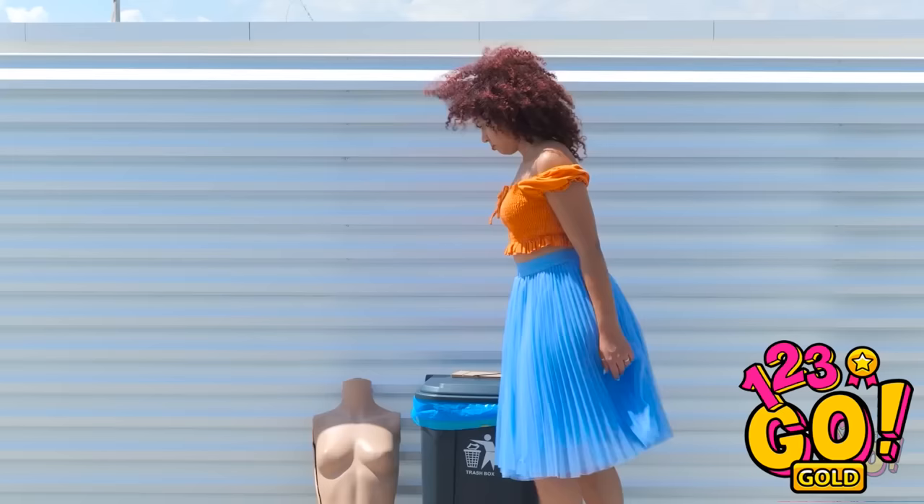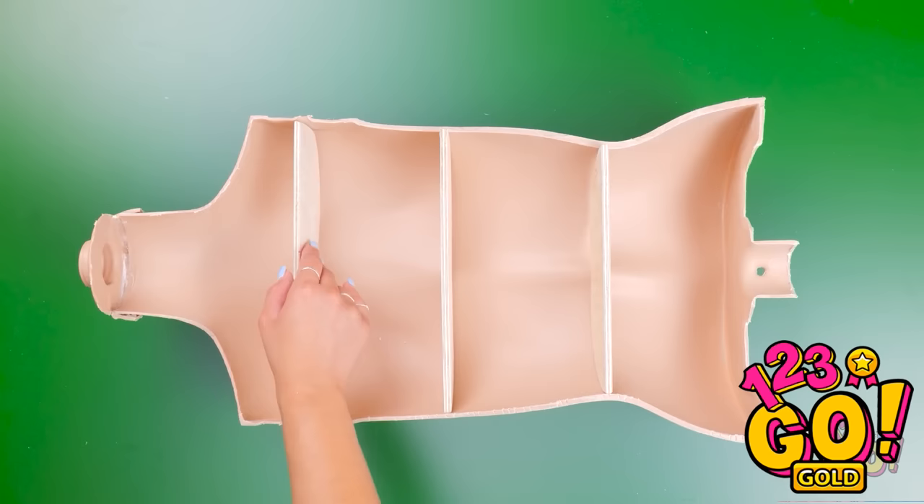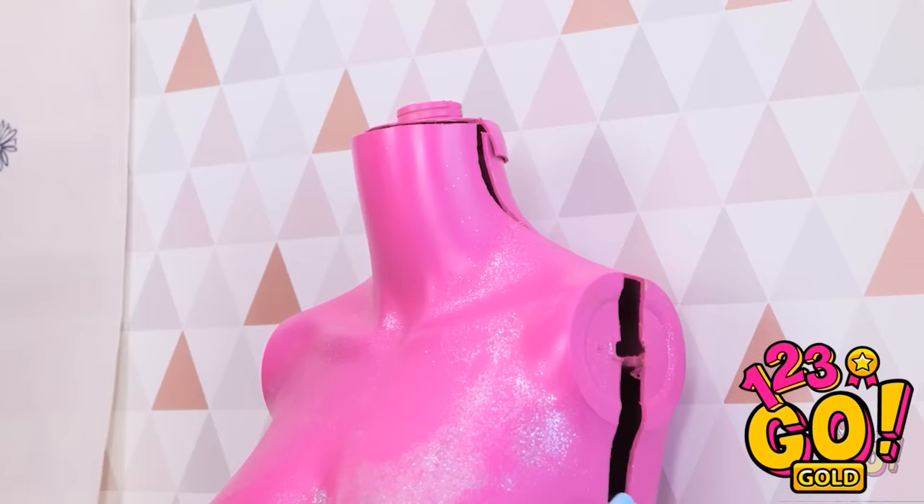I'll place the mannequin torso on the table. Then I'll separate it. Then I'll place these shelves into it. I'll space them out evenly. Now I'll put the top back on. It's time to decorate! That looks amazing! I'll put it right here! I love the color! And there's lots of space for all my things! And I know that they are safe! This is just what I need!